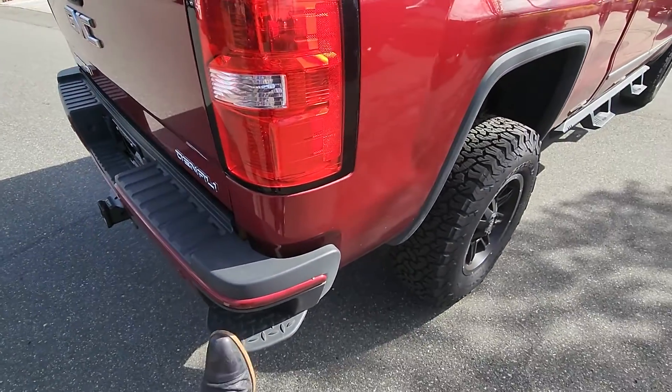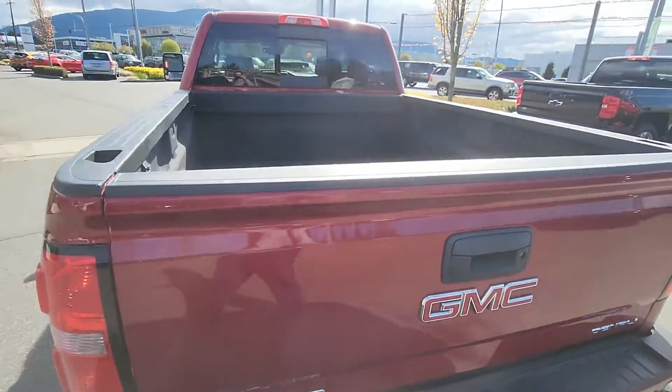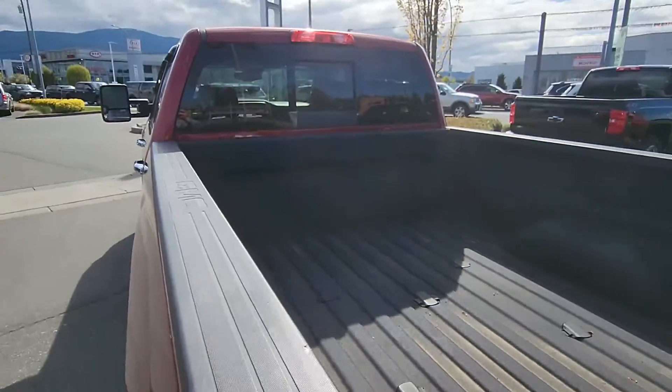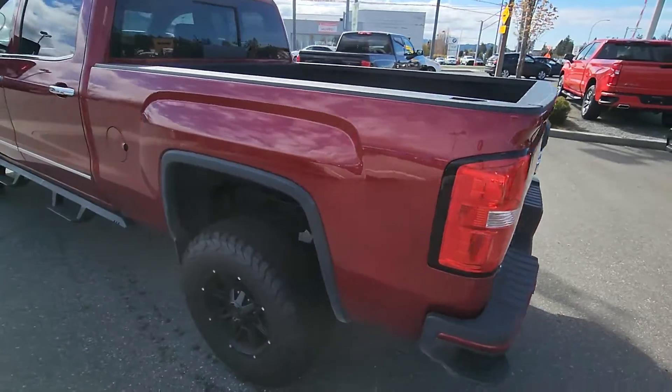You've got your side corner bumper step, and then you've got your bed liner inside with the Denali inscription. You've also got your 5th wheel prep package and gooseneck in there.